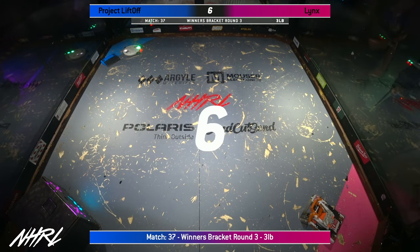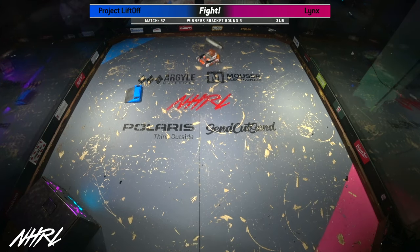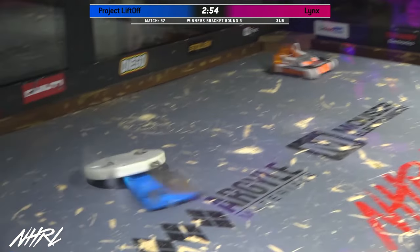The goal of Lynx in this fight is to keep Project Liftoff from spinning up. I wonder if Lynx is going to start this match with a 100 mile per hour box rush. How did you know that it was coming at you with a 100 mile per hour box rush?